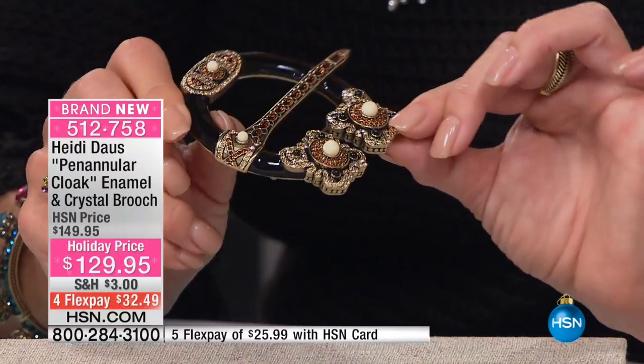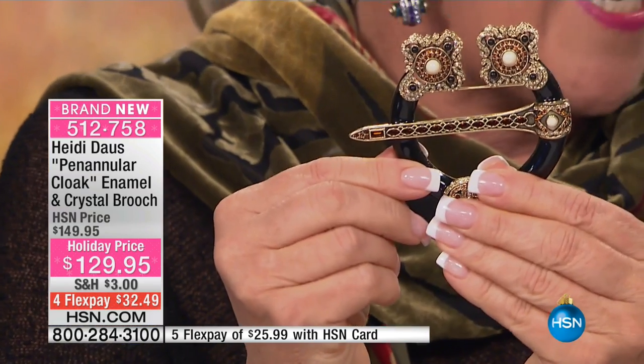If you know, you know — this is an old-fashioned cloak pin. In the olden days it would swing back and forth, and you would fix your cloak. Your cloak would stay closed with this application.